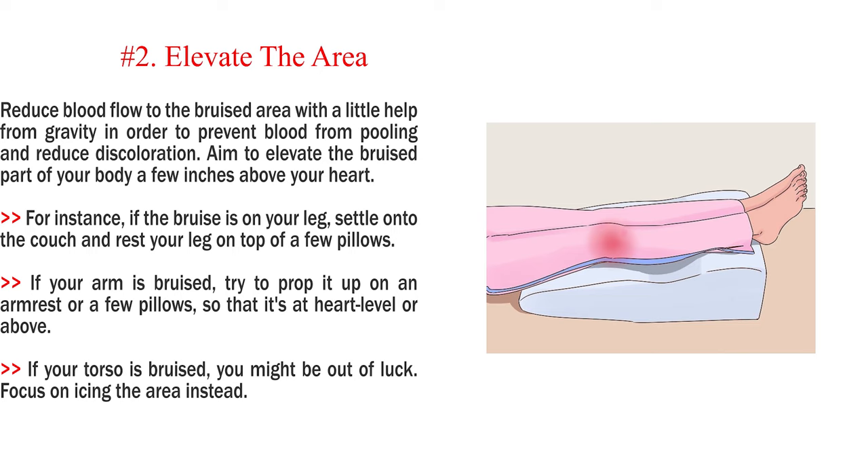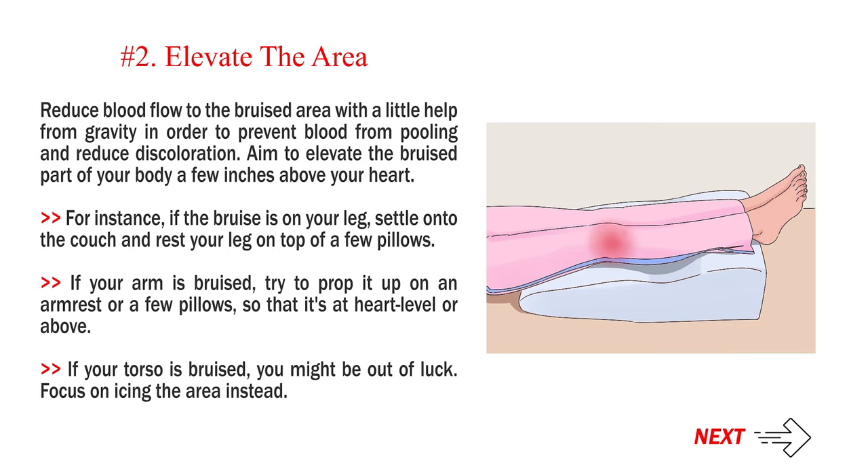Number 2: Elevate the area. Reduce blood flow to the bruised area with a little help from gravity in order to prevent blood from pooling and reduce discoloration. Aim to elevate the bruised part of your body a few inches above your heart. For instance, if the bruise is on your leg, settle onto the couch and rest your leg on top of a few pillows. If your arm is bruised, try to prop it up on an armrest or a few pillows so that it's at heart level or above. If your torso is bruised, you might be out of luck — focus on icing the area instead.